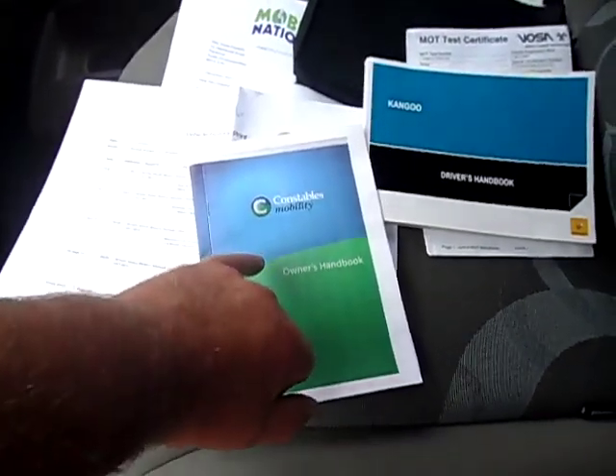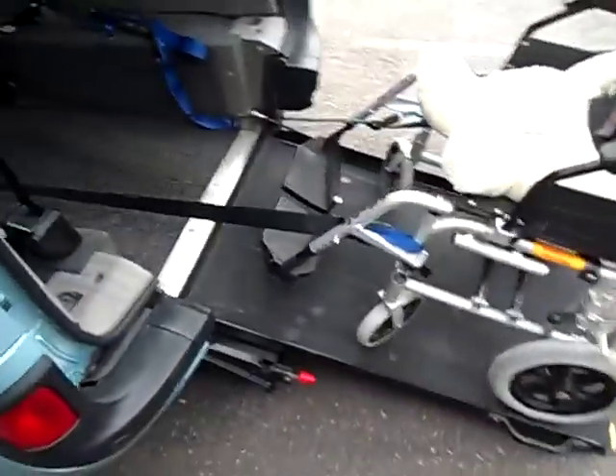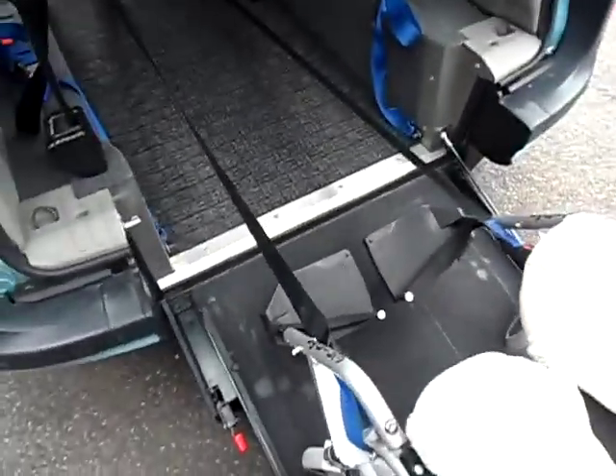It's been converted by Constables and they've done a really good wheelchair conversion. The ramp on these is the best in the business — I'll show you that working in a minute.